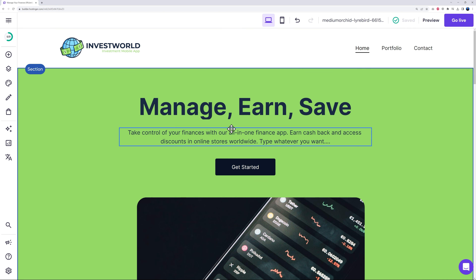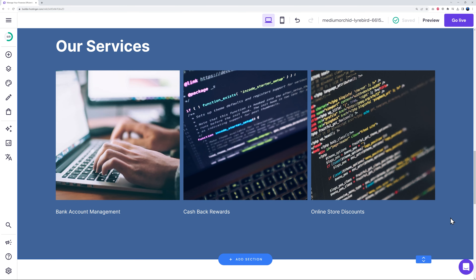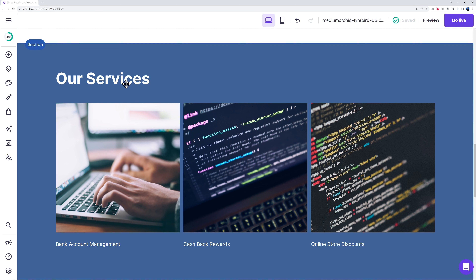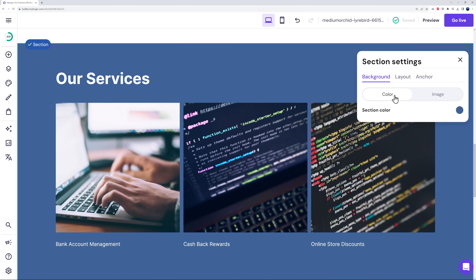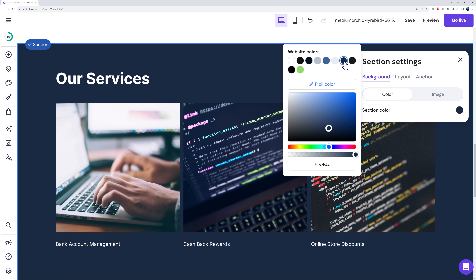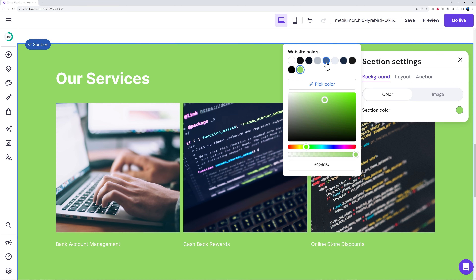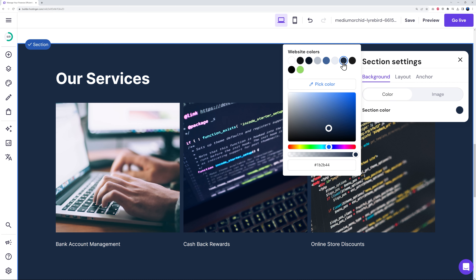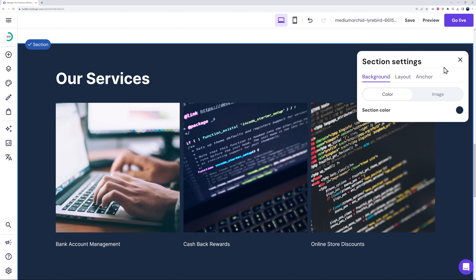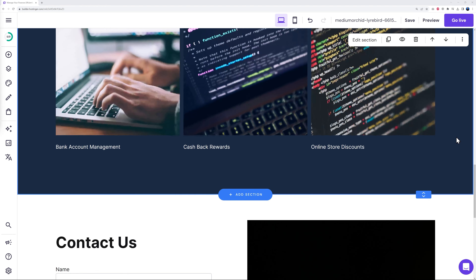Let's change the background color of another section. Click 'Edit Section' and select a color. All previously used colors are automatically recorded, so it's easy to stay on-brand. Just click the saved color and it's applied immediately.